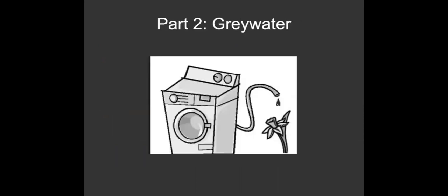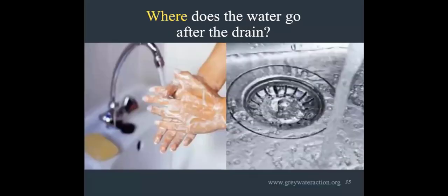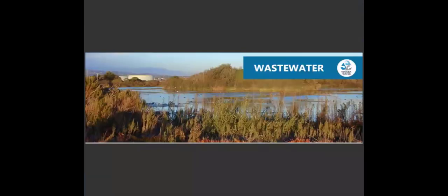Now we're going to move to part two, which is greywater — water that you've already used in your home that usually just gets flushed away to the sewer treatment plant. For many people, water goes down the drain, that's the end of the story. But of course there is no 'away' — the water went somewhere. In Ventura, it goes to your wastewater treatment plant where it's cleaned, nutrients are removed, and it's disinfected.